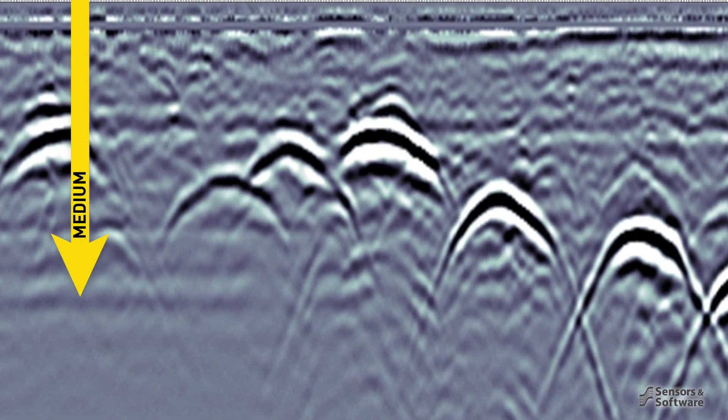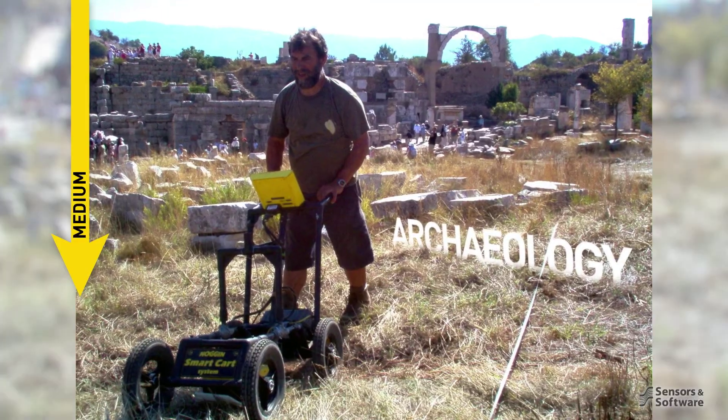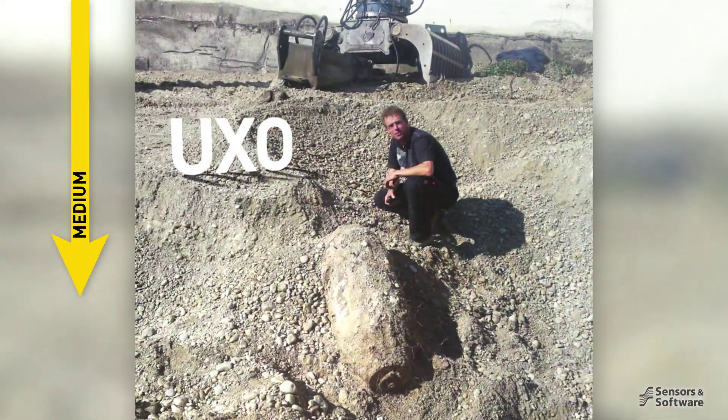To moderate depth for subsurface utility mapping, underground storage tank detection, archaeology, forensics, and unexploded ordnance.